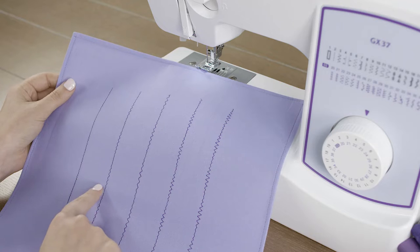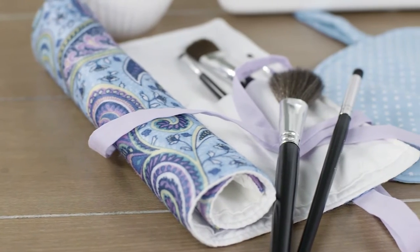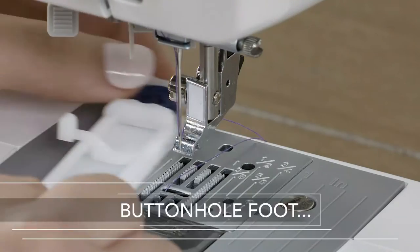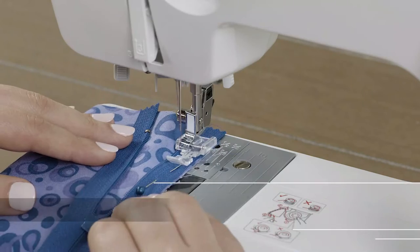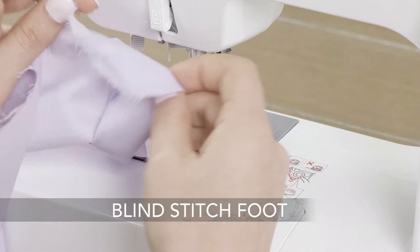The first thing to consider when shopping for a new sewing machine is what type of projects do you want to complete? Do you plan on doing heavy-duty work like upholstery or quilting? If so, then an industrial-grade model might be more appropriate than if all that was needed was occasional home repairs and alterations. In today's video, we will show you the top 5 best sewing machines. So, let's get started.